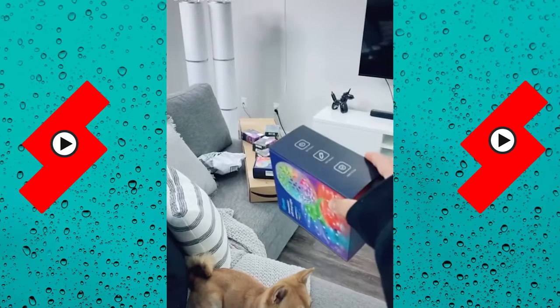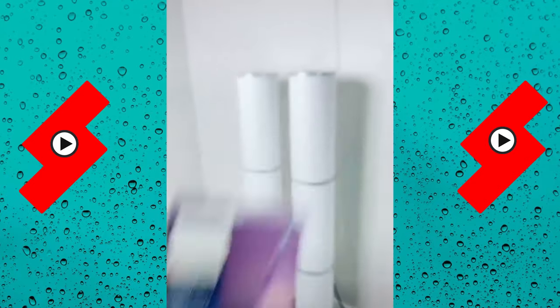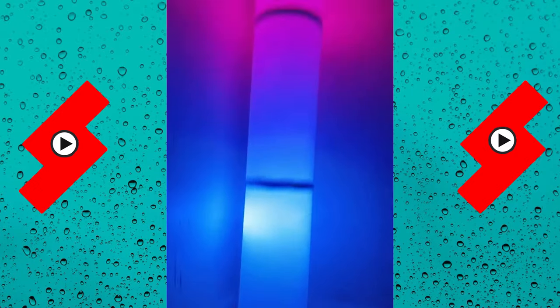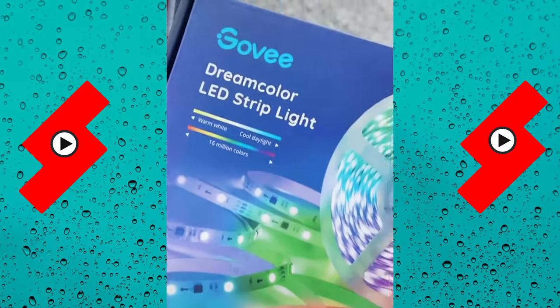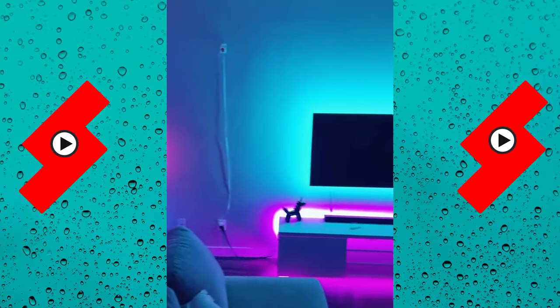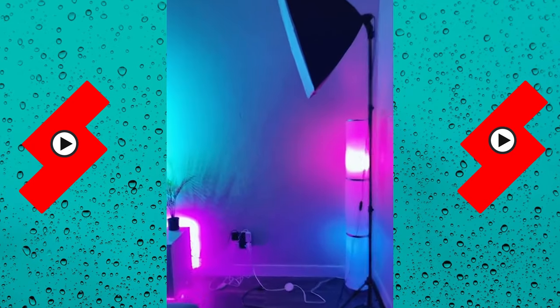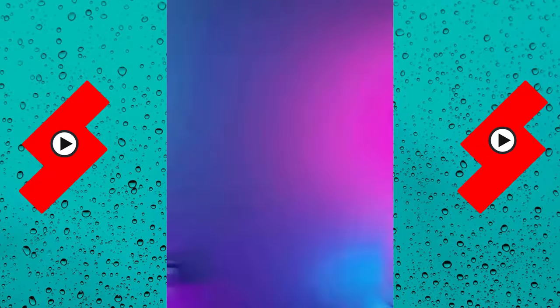Redecorating my living room, part five! All the lights I ordered off Amazon are finally here — it's gonna look so good. First I ordered these Philips Hue lights and I found these really cute lamps at IKEA to put them in. Putting one at the very top and bottom for each lamp. Now I'm gonna work on these LED strip lights — the first box is going behind the TV. The second box is going behind the TV stand. This is so cool! All I have to do now is hide all those cables, put a rug down, and all my decorations.